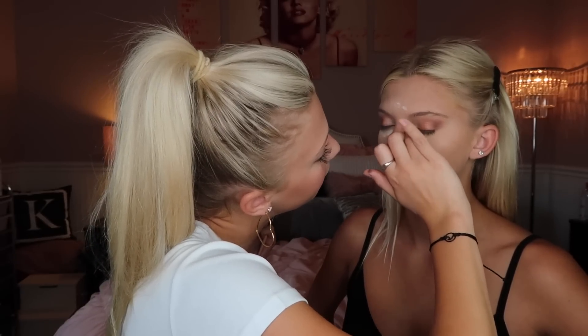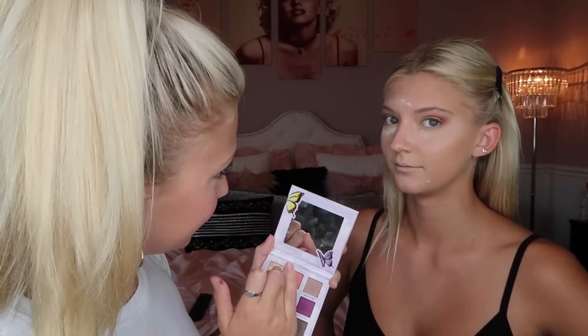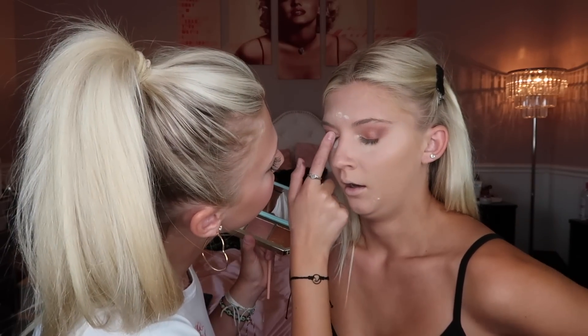I'm working the shade 445 from a Kylie palette on the very inner corner — it's super duper sparkly. Here's the look so far. I'm going to take a little bit of a goldy highlight shade from a Too Faced palette and just blend the shades together to finish the eye.